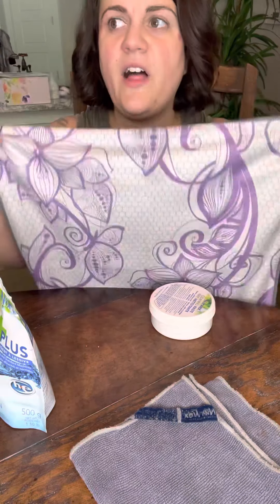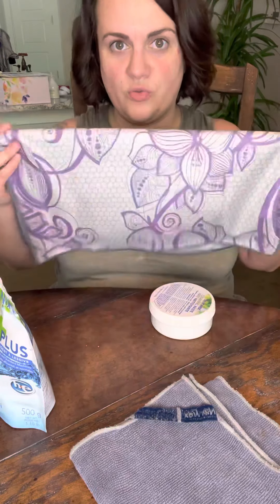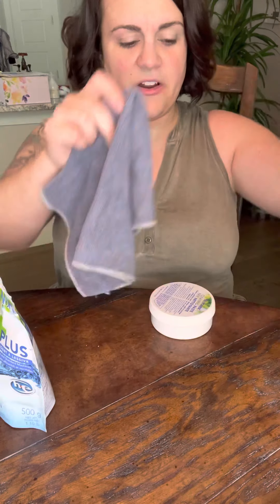The second cloth is the window cloth. This is for any sort of glass — your windows, your mirrors, glass end tables, things like that — and this is meant to be used dry. These two go hand in hand together for just about everything.